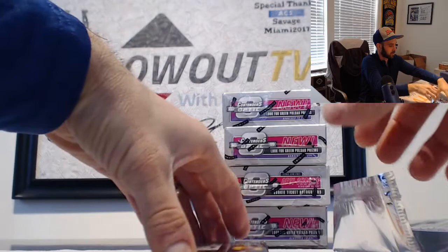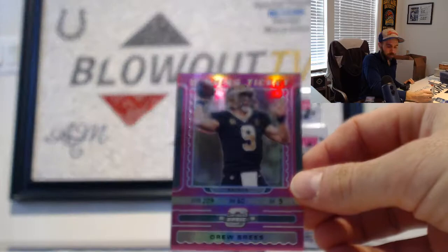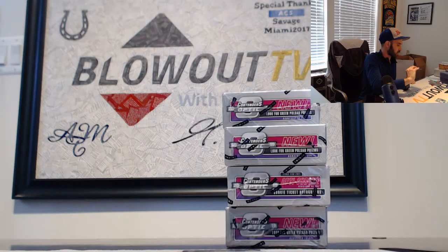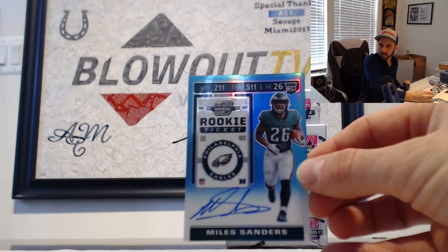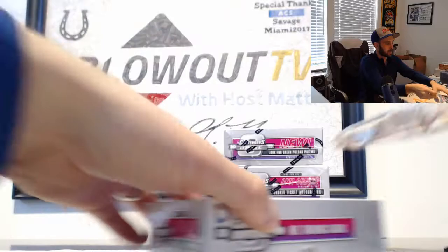Next up: Reggie White for the Packers. Winning Ticket of Drew Brees for the Saints, number 2 of 75. Evan Ingram, New York Giants, to 99. Seahawks — that is Ben Burkivran base Rookie Ticket. Another hit for the Eagles: Miles Sanders Rookie Autograph, that is 2 of 149. We'll finish with Aaron Jones, Green Bay Packers.